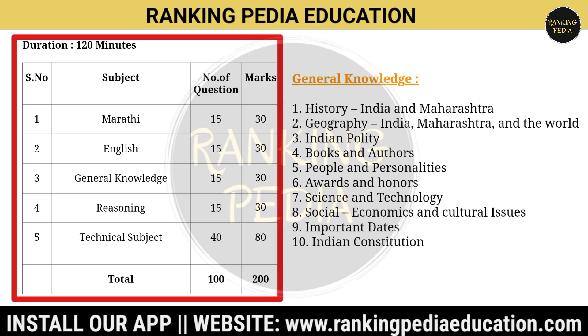The GK syllabus includes: history of India and Maharashtra, geography of India, Maharashtra and the world, Indian polity, books and authors, people and personalities, awards and honors, science and technology, social topics, important dates, and the Indian constitution.